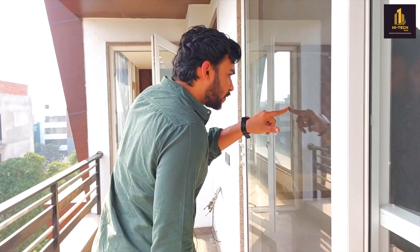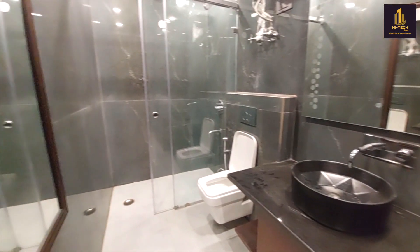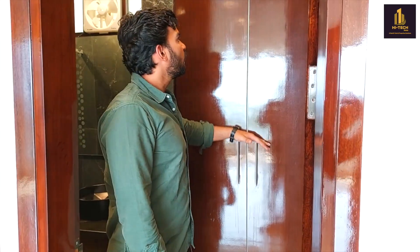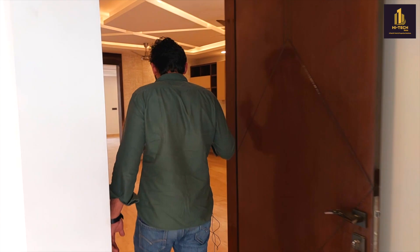As we move toward this side, two rooms are connected with the balcony — this one and the master bedroom. The room sizes of this property are amazing. As you can see, the washroom fittings are of Jaguar, one of the most trusted companies in the market. You will be getting a partition for the bathing area, and wardrobes both inside the washroom and inside the room.